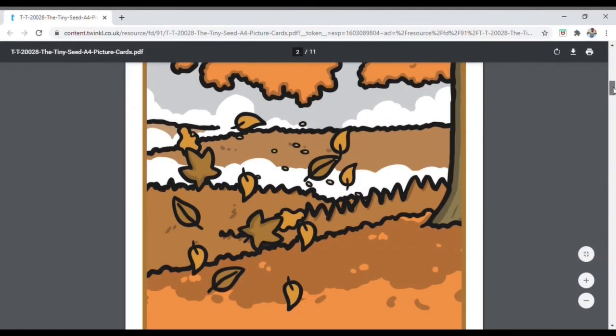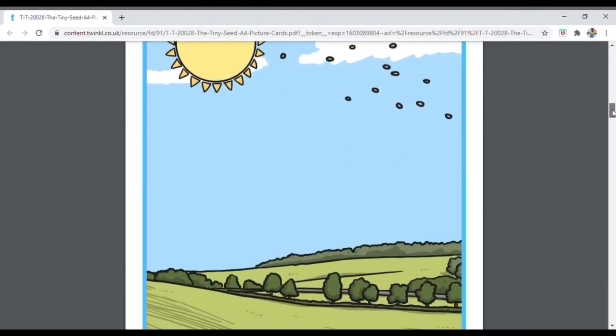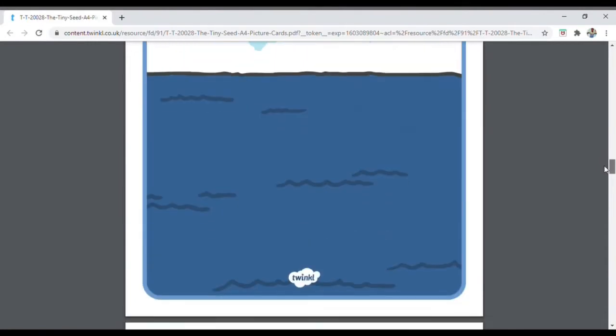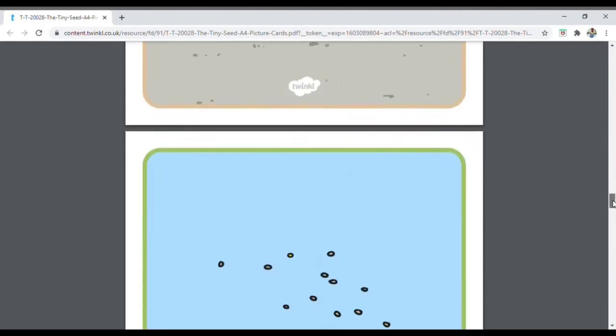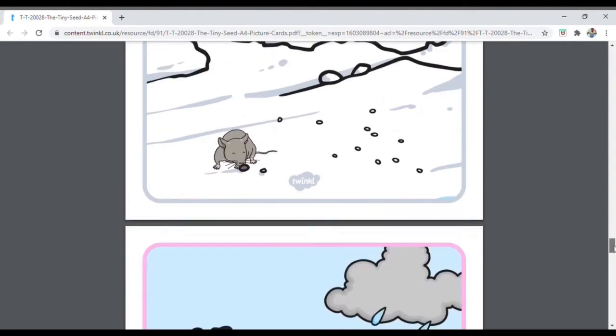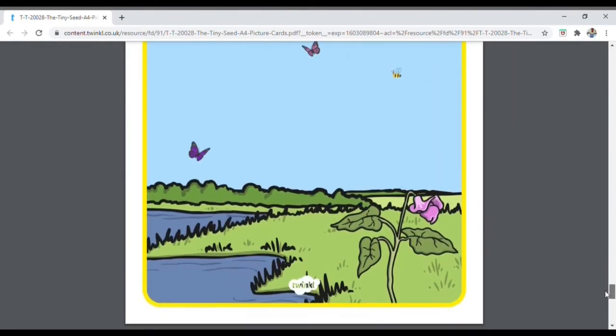We also have picture cards covering a whole host of topics, like these wonderful geography scenes. An important objective in geography is children understanding different types of land, from meadows to rocky hillsides to polar regions.